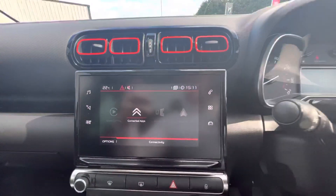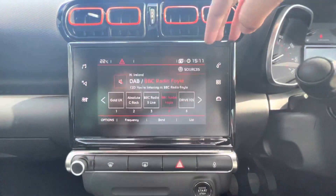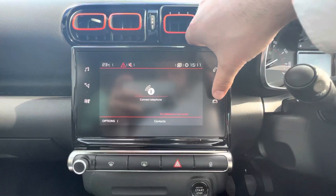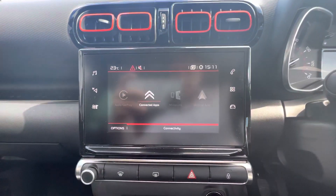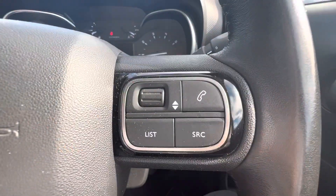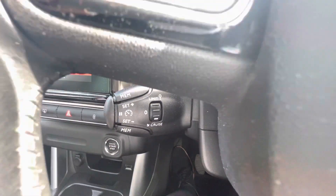Getting a nice finish, there's a seven-inch touchscreen in the middle with your DAB radio, sat nav, heating and air conditioning. You can also connect your Bluetooth, connected apps with Apple CarPlay and Android Auto. You can adjust your volume and also answer your phone calls from your steering wheel.